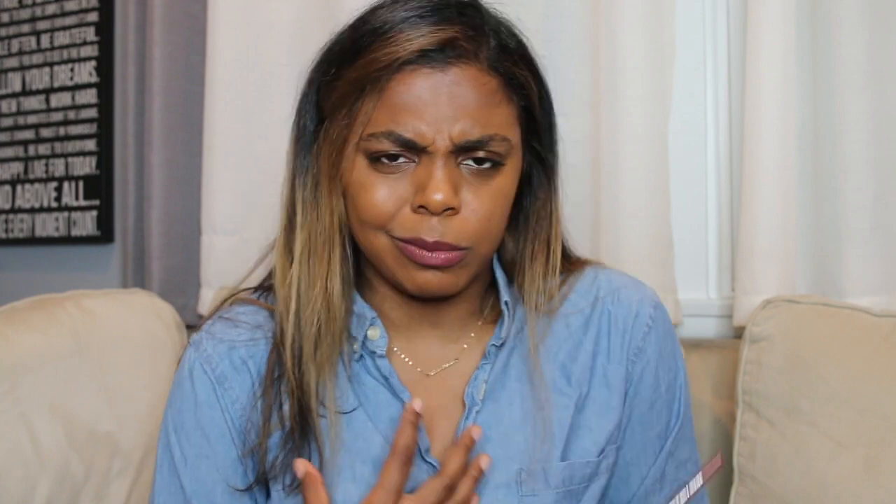First up is this lip liner — I'm wearing it right now underneath another lipstick that I'm going to talk about in just a second. It's from Palladio; the color is called Sand. It's not really sand to me, but it's an awesome lip liner — your lips but better, a little darker, a little more moody.